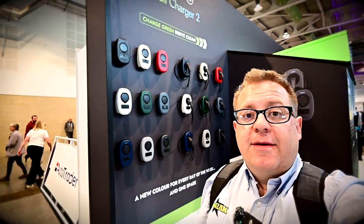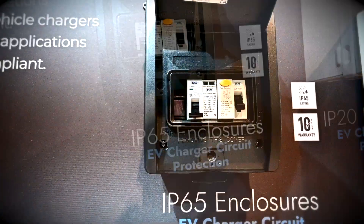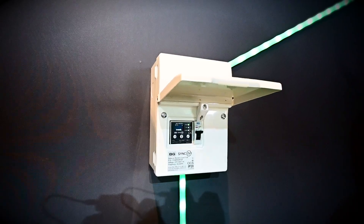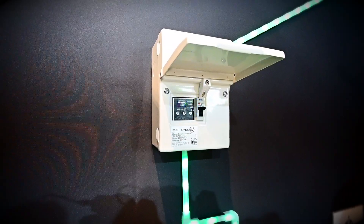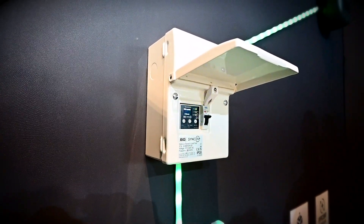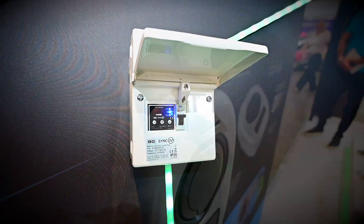There are a few other new products to show you. These are the garage units with the bi-directional RCD. This is the load balancing unit, where you can connect multiple EV chargers and it will automatically load balance between all the different BG Sync EV chargers. That allows you to install multiple chargers, selectively charge the cars, and split the load between those charging sessions.